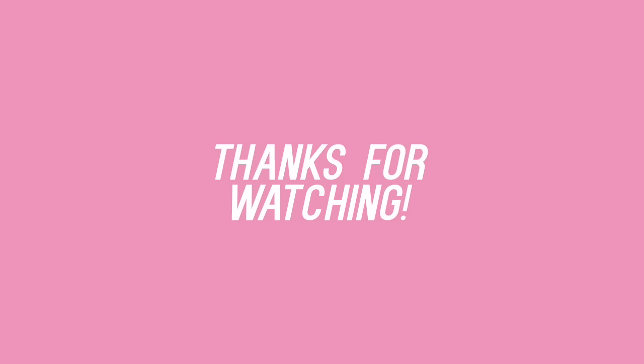This is the final look of today. I hope you guys like it — make sure to give this video a thumbs up and also subscribe to my channel. I'll talk to you guys soon. Bye!